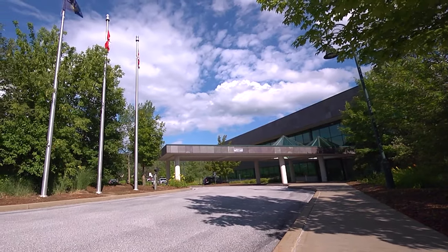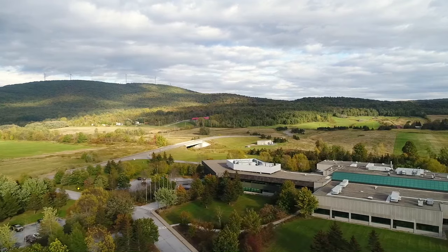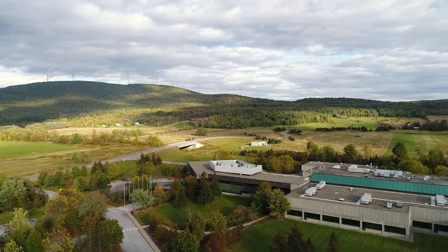Welcome to Husky's Milton facility located in Vermont, USA, just south of the Canadian border in the foothills of the beautiful Green Mountains.